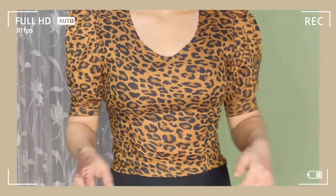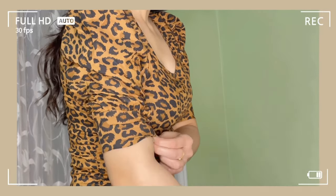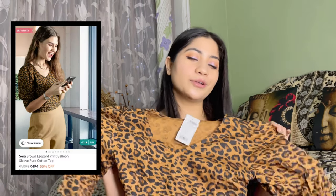Next I got this animal print top. It has a V-neck and balloon-shaped three-quarter sleeves. Length-wise it's not cropped — mid-rise and high-waist denim both go well with it. It's a fitted top and you get a zipper too. The size small is a little tight on me, so I'd suggest going up a size — if your normal size is small, take medium. The material is 100% cotton so it's quite comfortable and breathable. This top is from the Sarah brand. After discount, you'll get it for 494 rupees, which is quite affordable.